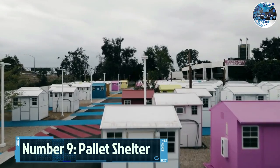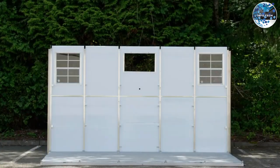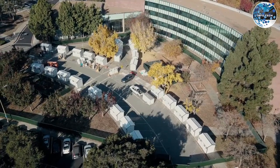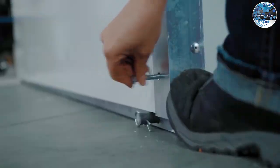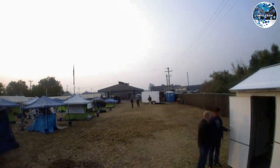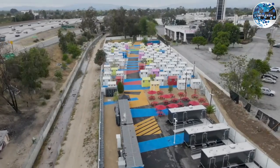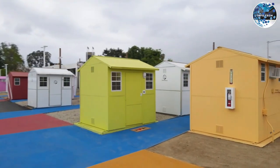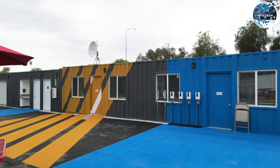Number 9: Pallet Shelter. When it comes to quick assembly and versatility, the Pallet Shelter takes the spotlight. These modular homes can be assembled in just about an hour or two, making them perfect for emergency shelters, schools, or logistics centers. Available in various sizes ranging from small 6 square meter models to larger 74 square meter options.